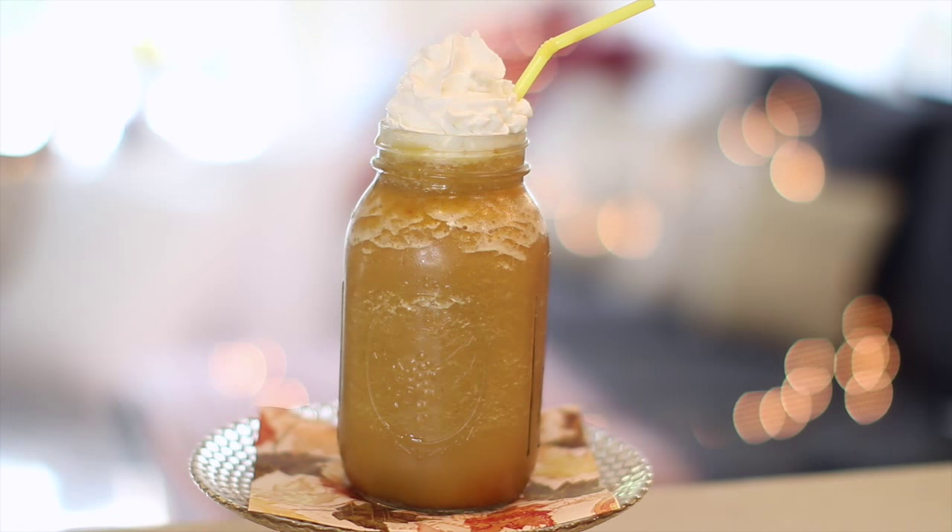This is my absolute favorite seasonal drink. It's so refreshing and nicely balanced — not too sweet, not too pumpkin-y.